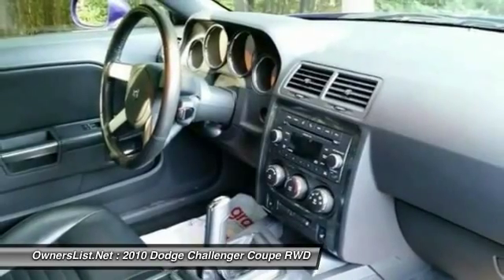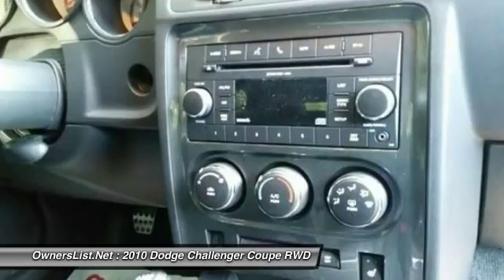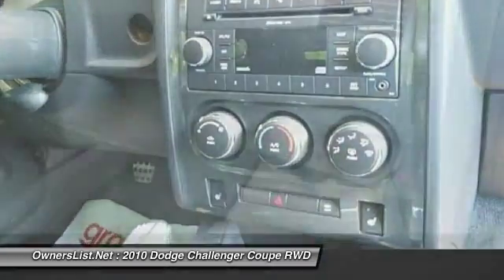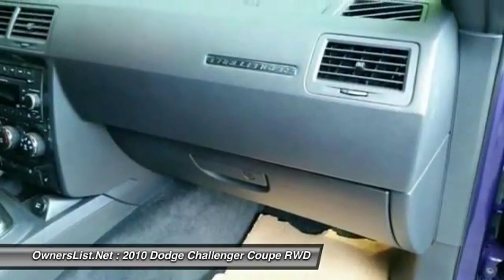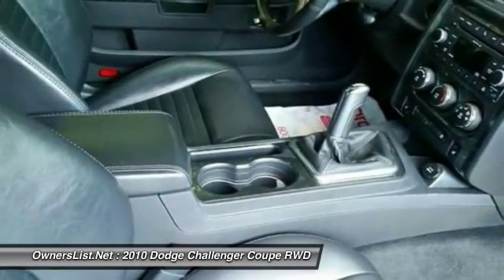They only made around 2,300 of these worldwide in this color in 2010, and only 660 with this color, engine, and transmission. It was the first year and only year of this color in this generation of Challengers. They started back with purple again in 2013. It has a gray slate leather interior with purple stitching in the seats.